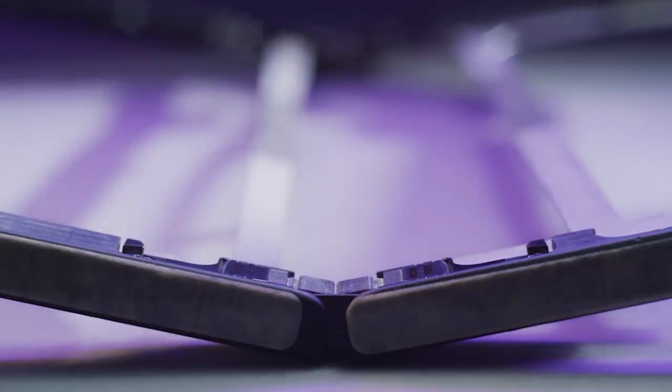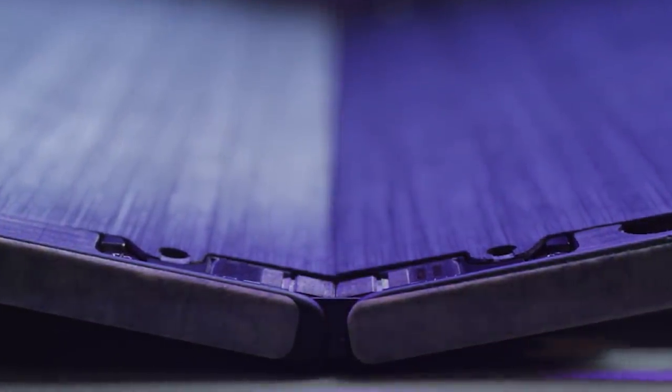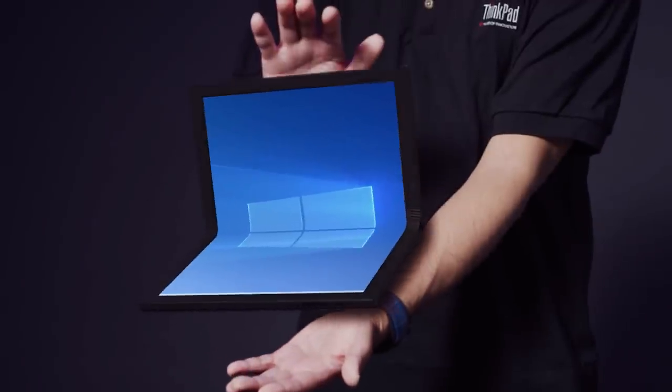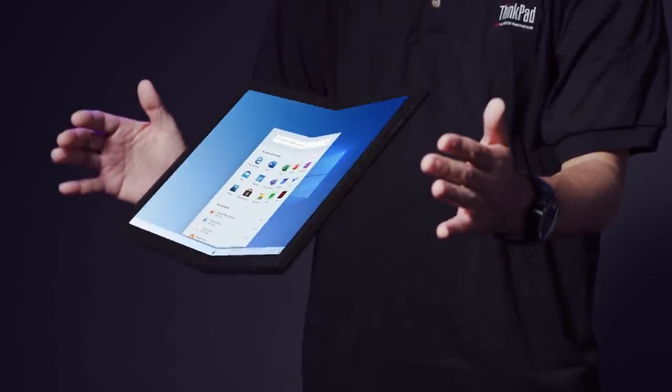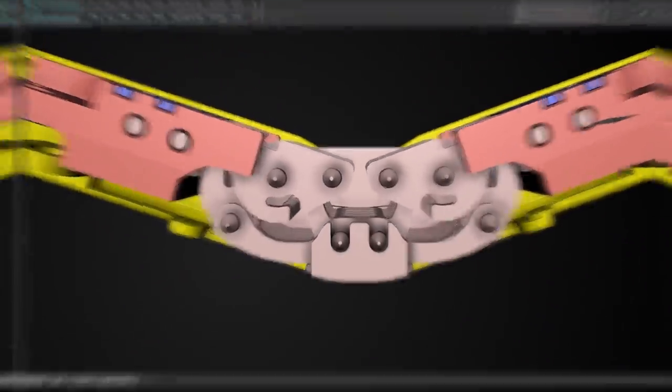The entire screen had to be supported by two precision machined carbon fiber plates. The X1 Fold has a hinge that moves around four separate points. At the very end, it pulls the screen flat to avoid any ripples.